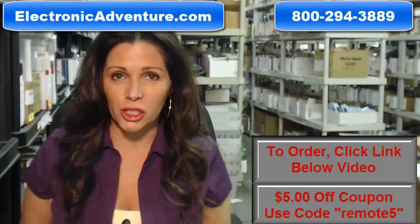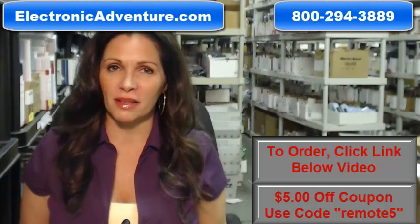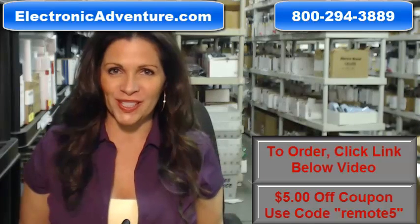So you need to buy a Sony remote control. Well, you've come to the right place. Just click on the link right below this video, order your Sony remote, and it ships today.